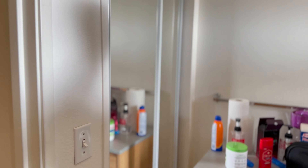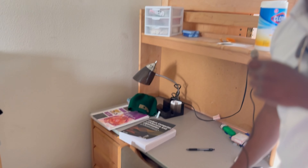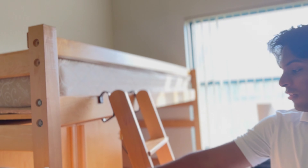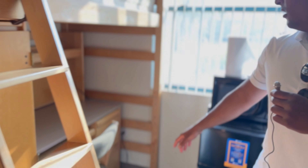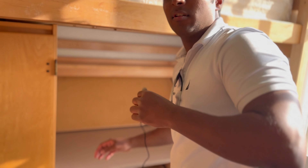So as you can see right here, we have a closet, a drawer, a raised shelf, and of course a desk that you can use to do whatever you want as a student. Come over here, we have a lofted bed, another closet, a desk, drawers, and another raised shelf.